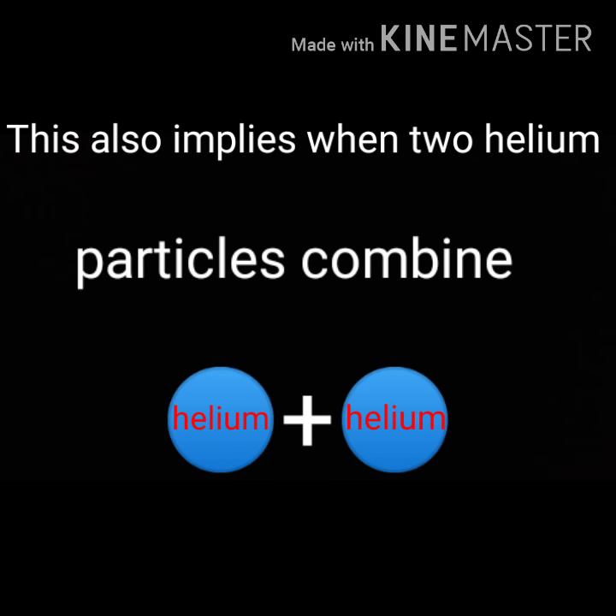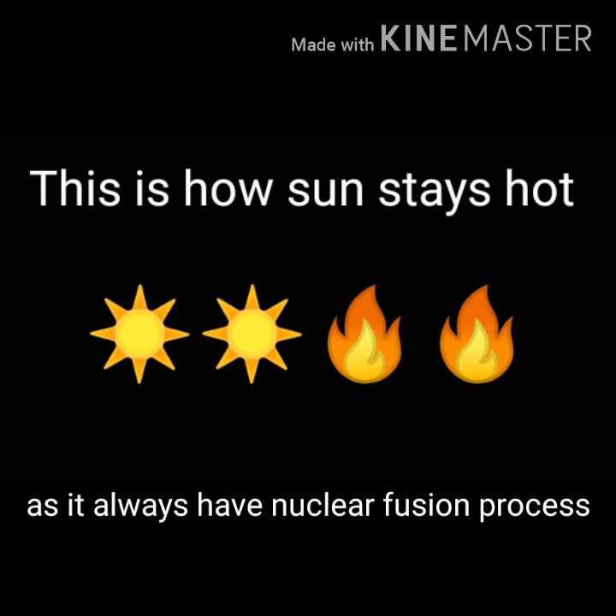This also applies when two helium particles combine. This is how the Sun stays hot, as it always has nuclear fusion processes occurring.